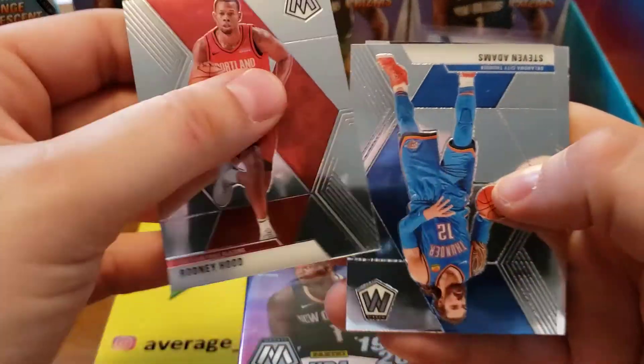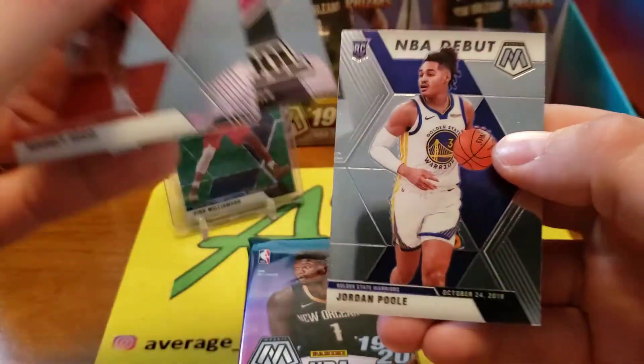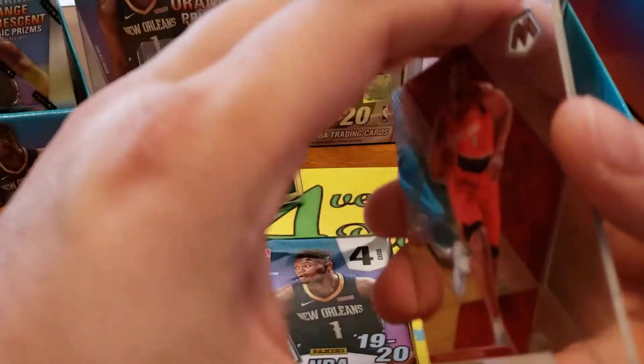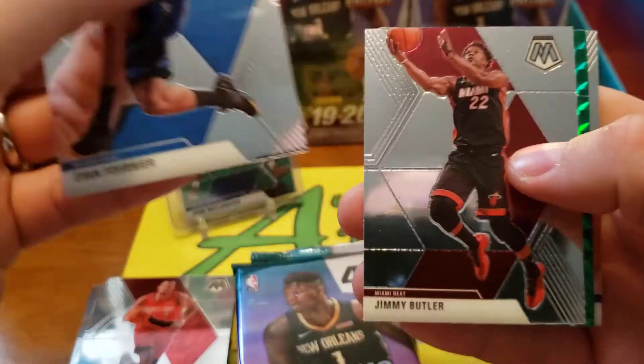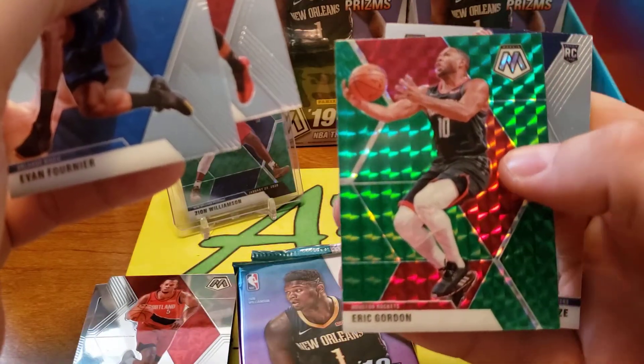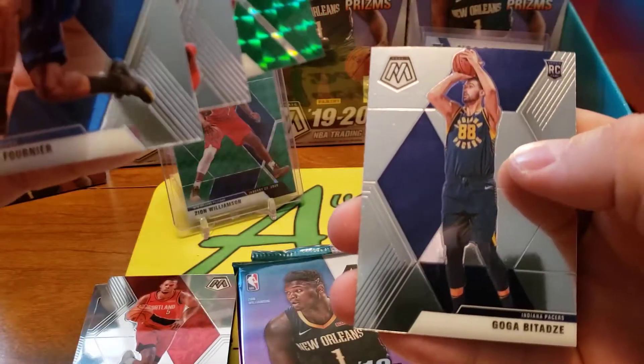Our first card off the bat here: Trailblazers Rodney Hood, Stephen Adams, Larry Legend, and the NBA debut of Jordan Poole. Exclusive to the blasters are the orange fluorescent parallels - those are numbered to 225, so tough pull, but we've opened up quite a bit of this, so there's a good chance. Eric Gordon green mosaic and a Goga rookie.